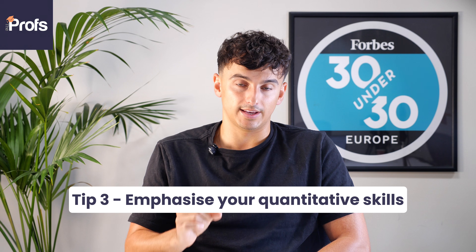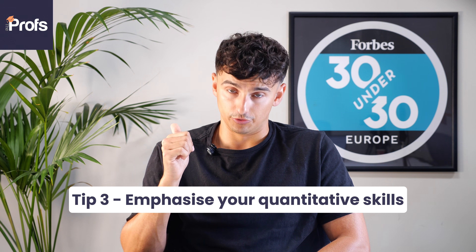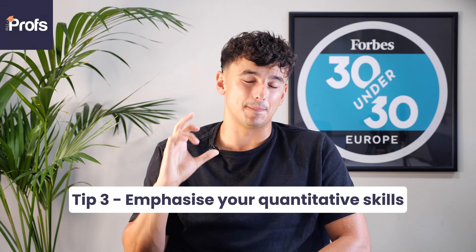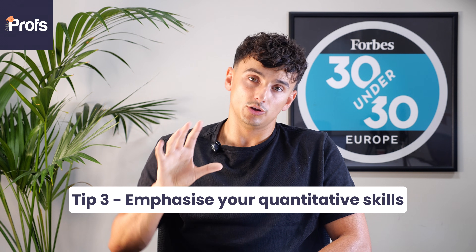Application tip number three: you must emphasize your quantitative skills throughout the application, both on your CV and in the statement of academic purpose. I get the vast majority of my clients to dedicate an entire paragraph to their quantitative skills, using their undergraduate degree, specific modules, specific grades, and specific textbooks to substantiate them. This is easier for students from a STEM background or an economics or finance background at a well-known UK university. However, if you're an international student, this isn't always clear from your transcript, and LSE need to see that you have strong quantitative skills in order to give you an offer for this course.